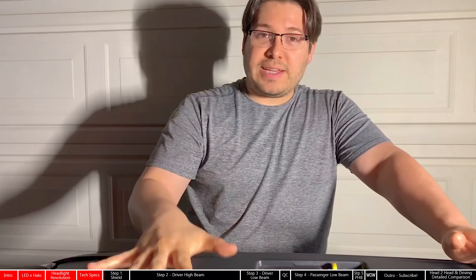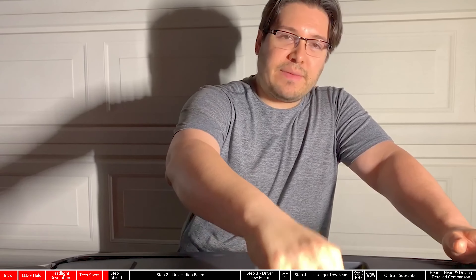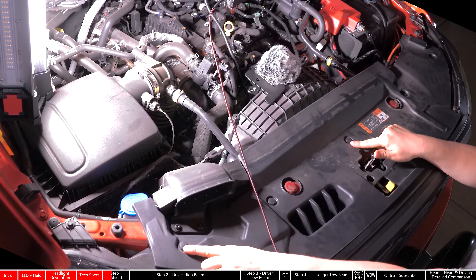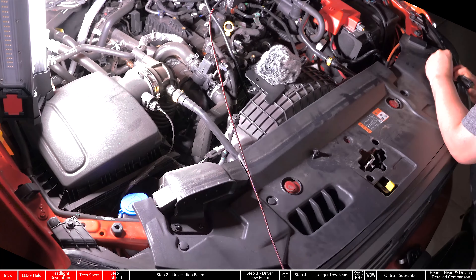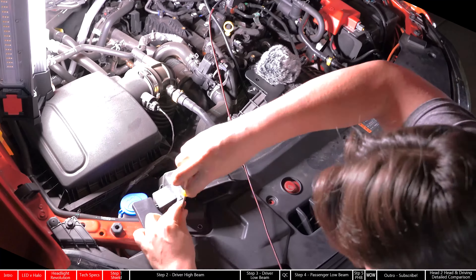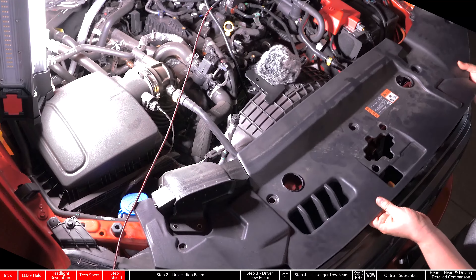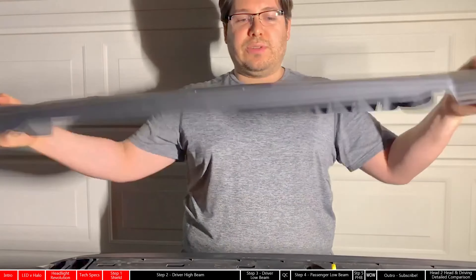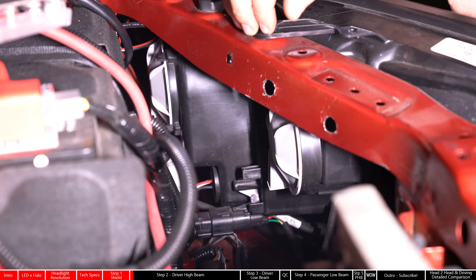The first step is to remove the plastic shield. This is really easy to do with just a simple flathead screwdriver. Just pop off the top snap — you have one right here, here, here, here, and here. Then you have two that you can use either a flathead screwdriver or a hex driver for. Once you've popped them all off, this will simply come right up and out. A couple little snaps here, and there you go. Shield is out. I wish that changing light bulbs was as easy on every vehicle as they are on the Ford Ranger.